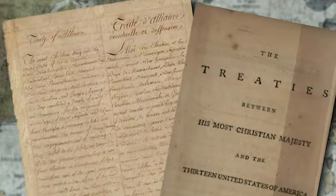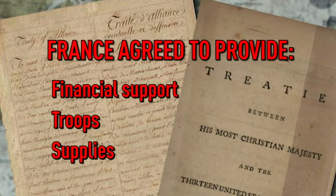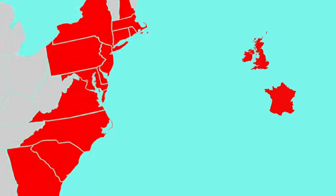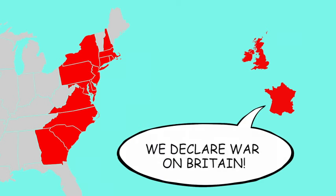With this treaty, the French agreed to provide financial support, troops, and supplies to the colonists' war efforts. The American Revolution was now a global war. France's alliance with the Americans caused tensions to mount between the French and the British. On July 10th, France officially declared war against Britain. This was important because it caused Britain to divert attention and resources away from their fight with the colonists.